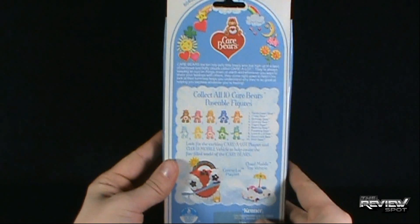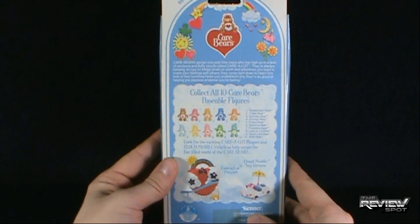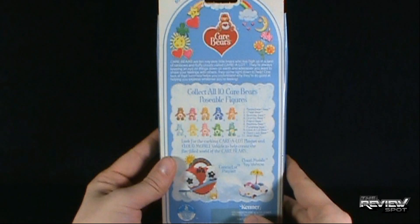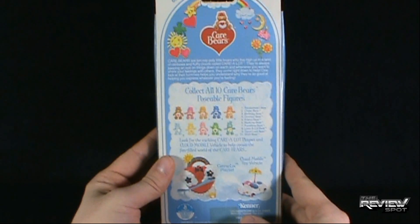On the back: Care Bears are 10 roly-poly little bears who live high up in the land of rainbows and fluffy clouds called Care Lot. They're always keeping an eye on things down on Earth, and whenever you want to share your feelings with others, they'll come right down to help. One look at their tummies helps you understand why they're so good at helping you express whatever you're feeling.